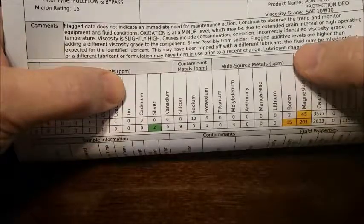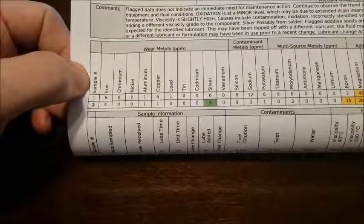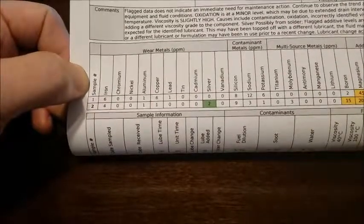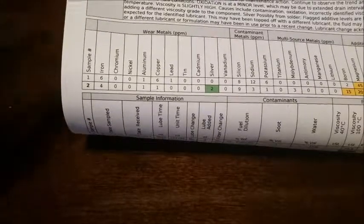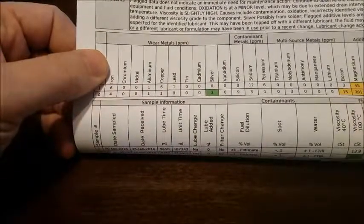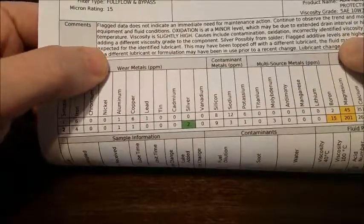Silver — possibly from solder — is flagged. Silver is a wear metal not typically found in oil; it would be something added in the engine from solder. In past samples I've had silver and copper flagged before. Copper can come from the cooling system — your cooling fins, the radiator, and there's also a small cooler unit near the oil filter area that has a tendency to leach out a little. It's still in the green/normal range but high enough that they flagged it.